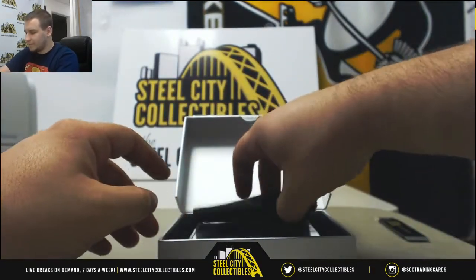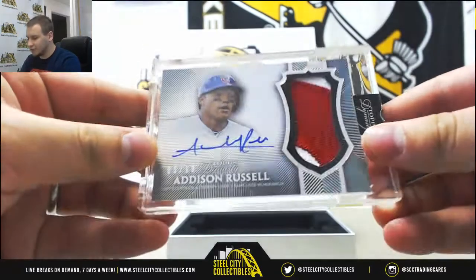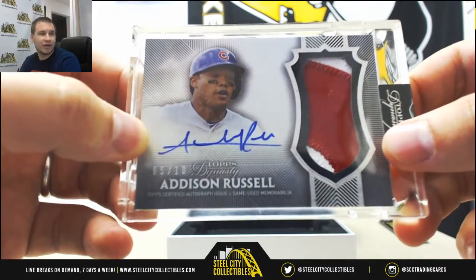Box number one — we've got a Cubs Patch Auto, Addison Russell, number 5 of 10. Jumbo Patch Autograph.